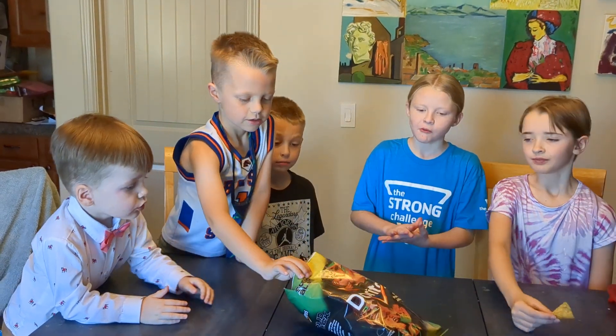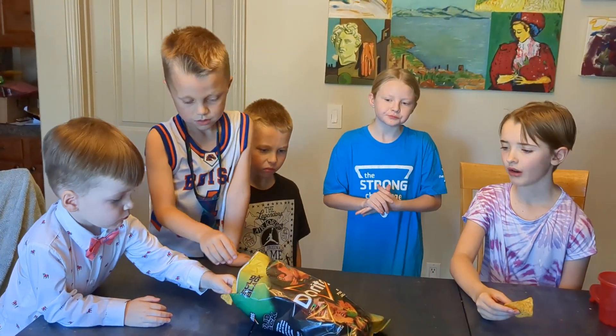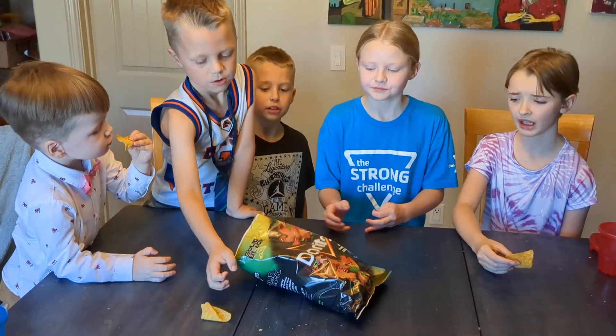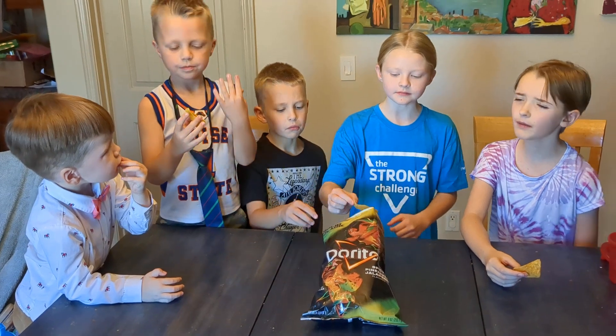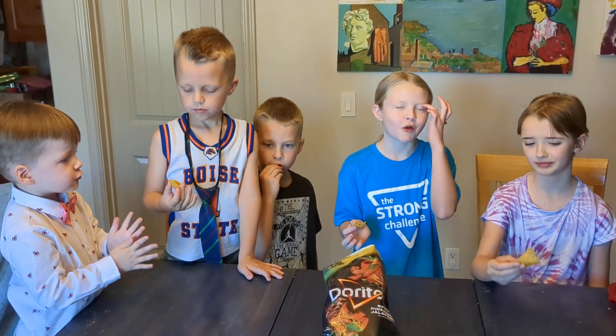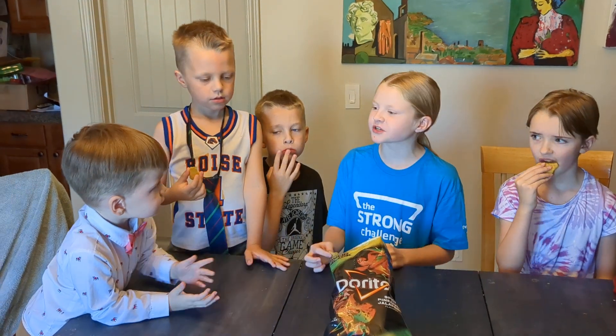For flavor I would give it 8.5 out of ten — it's so good, I love the flavor. I'll give it a nine. I'll give the flavor like a four, it's not great for me. But what do you think of the chips overall — are they good?